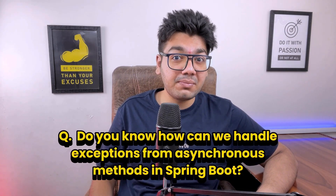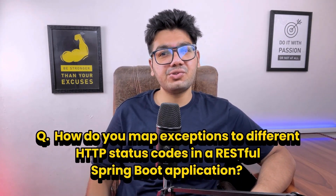Next: how can we handle exceptions from asynchronous methods in Spring Boot? To handle exceptions from async methods, we can use the @Async annotation with a custom AsyncUncaughtExceptionHandler. We implement the handler by overriding the handleUncaughtException() method to capture and process exceptions that occur in async tasks.